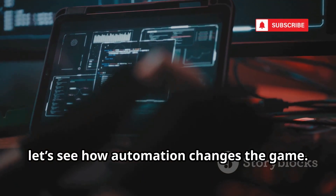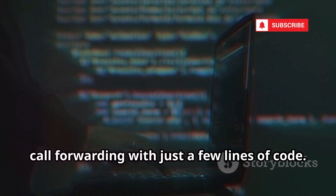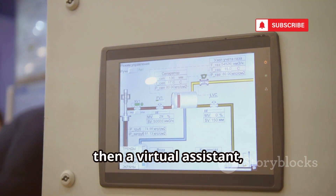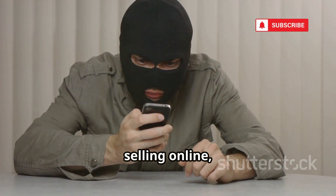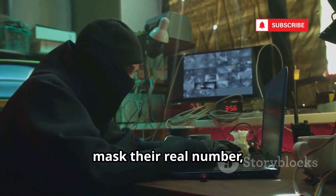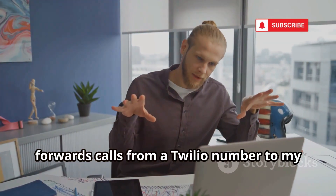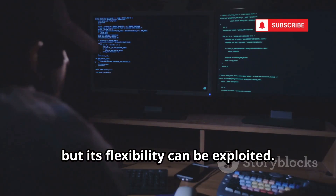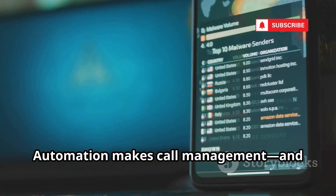Next, let's see how automation changes the game. Twilio isn't a hacking tool, but its API lets you automate calls and call forwarding with just a few lines of code. You can set up complex call flows — ring your cell, then your office, then a virtual assistant, all automatically. It's great for privacy, like using a temporary number when selling online, but it can also be used to create untraceable communication channels. Attackers could use Twilio scripts to mask their real number, making calls hard to trace. We built a simple Python script that forwards calls from a Twilio number to a phone — easy and powerful. Twilio is a legitimate platform, but its flexibility can be exploited. Automation makes call management, and potential abuse, easier than ever.